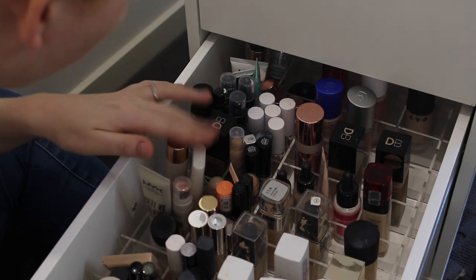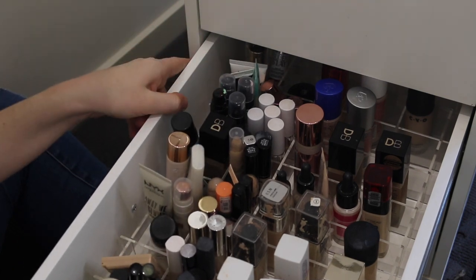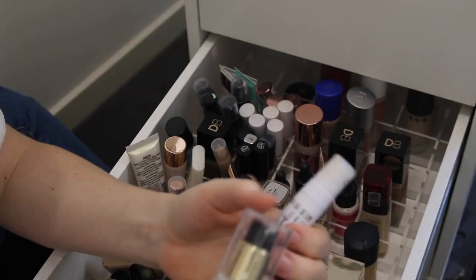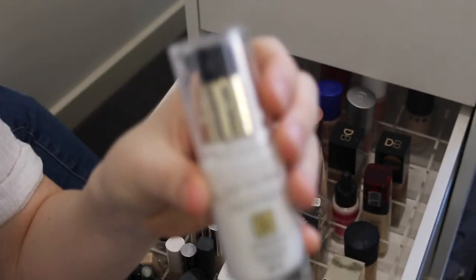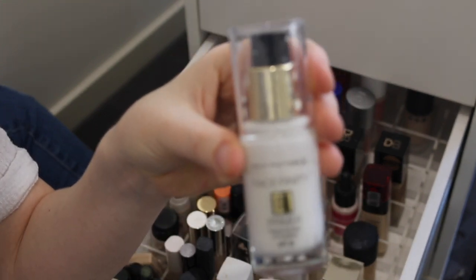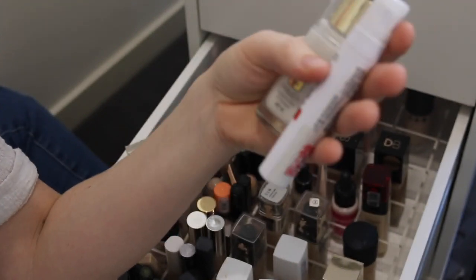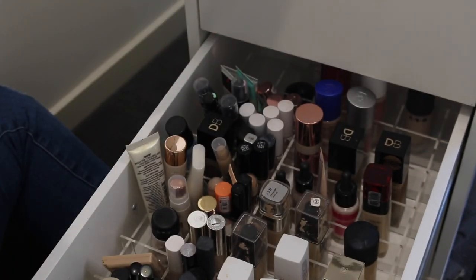Going back through the primers, I can see ones that I do use a lot. Down the back here I think I'll get rid of these two — I've got the Max Factor Face Finity and then the Maybelline Superstay. I never reach for them, so see you later.